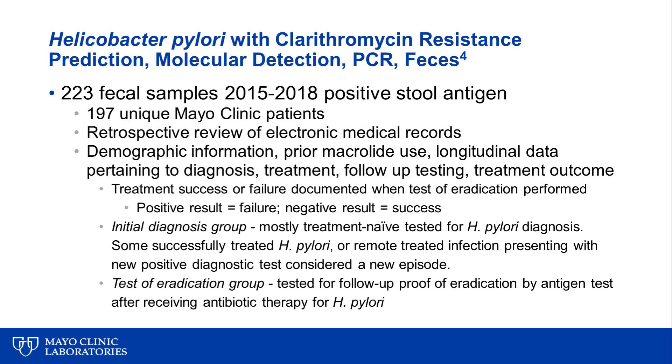We did a second study, also reported in the same publication, where we looked at 223 fecal samples from Mayo Clinic patients recovered between 2015 and 2018, all of whom were stool antigen positive, involving 197 unique patients. We reviewed electronic medical records for demographic information, prior macrolide use, longitudinal diagnosis, treatment, follow-up testing, and treatment outcome. We documented treatment success or failure when the test was performed as a test of eradication, defining failure as a positive result and success as a negative result.